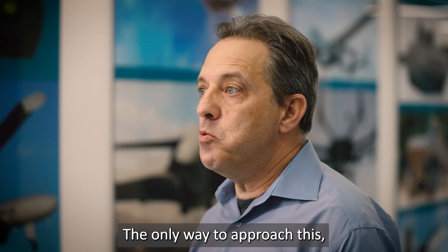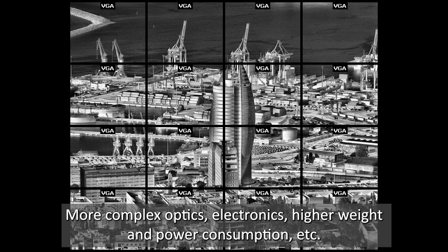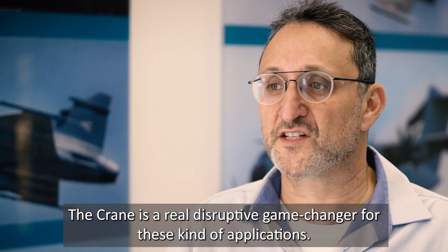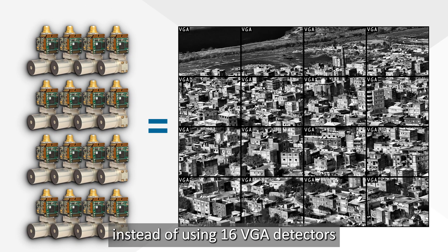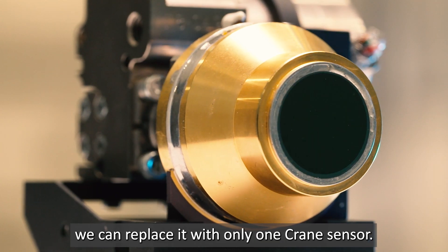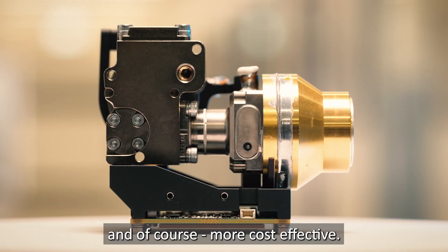The only way to approach this — or more precisely, was — by using several cameras together, which of course creates a very complicated system: more complex optics, electronics, higher weight and power consumption. The Crane is a real disruptive game-changer for these kinds of applications. Instead of using 16 VGA detectors or 4 HD detectors, we can replace them with only one Crane sensor — smaller, lighter, much easier to integrate, and of course more cost-effective.